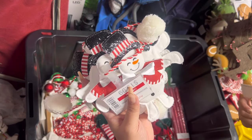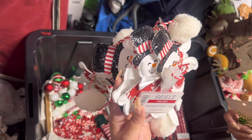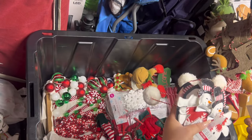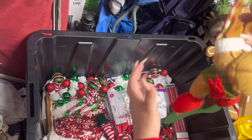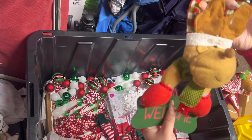Here's the Frosty one — wait, I didn't even use him, he still has a tag. We'll see if I use him this year; if not, I'll sell him. Then we have one of these from Michael's — it's just a cute little sign, like a door hanger.